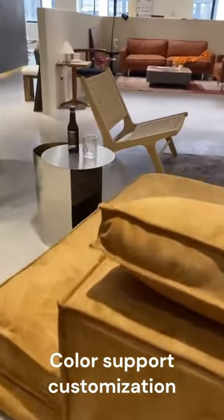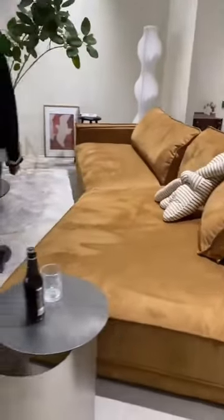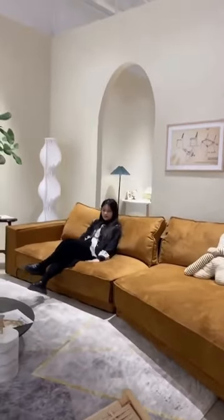The interior is filled with velvet and high resilience sponge for good elasticity and strong comfort. The convertible sofa is highly practical, suitable for various sizes of living spaces.